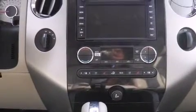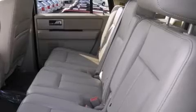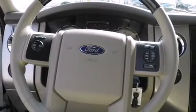Back seat passengers will appreciate the rear audio controls, allowing them to make easy adjustments to the stereo system. Rear passengers enjoy the seat heating functionality, keeping them warm during the winter months. Third row seats provide an even greater maximum passenger capacity.